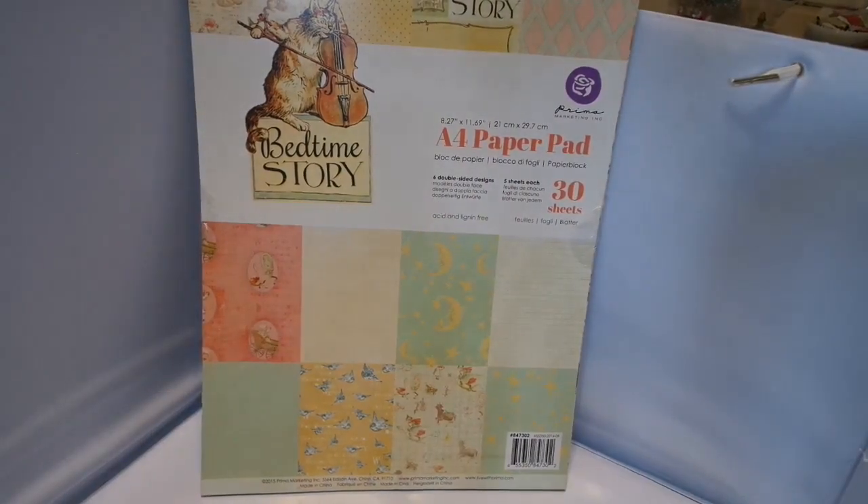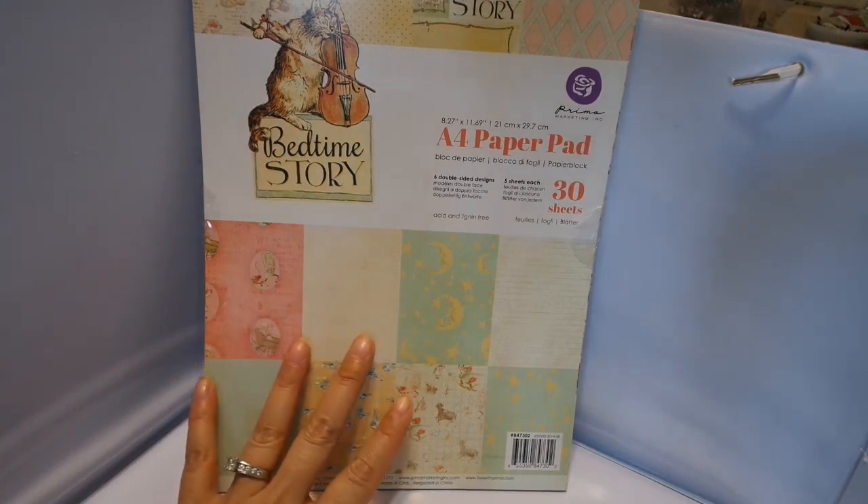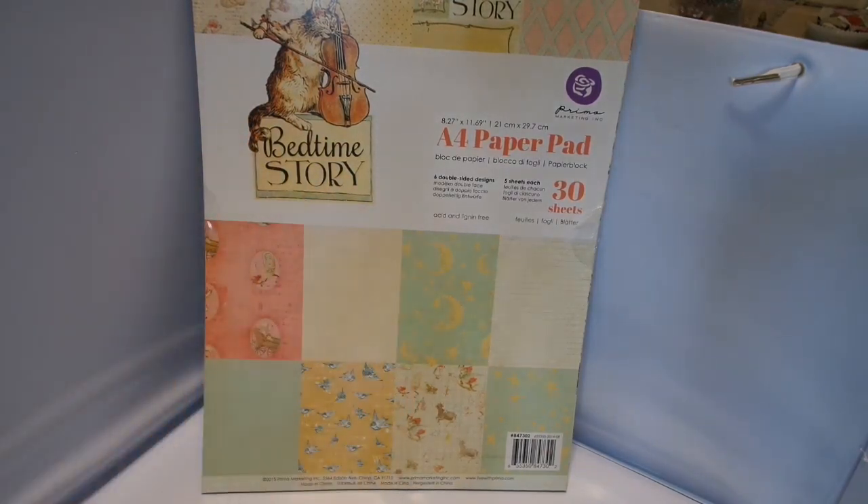Hello, it's Chi-town Tracy with Art Attack. I wanted to stop in and tell you about a flash sale I'm having today, which is Sunday, July 5th. I have the Prima pads and my Prima kits — I have three kits on sale for 50% off.